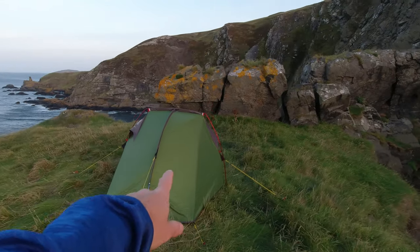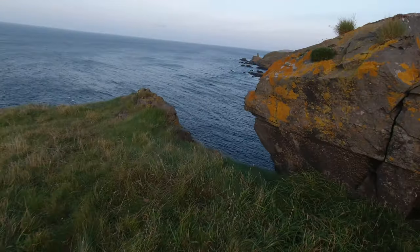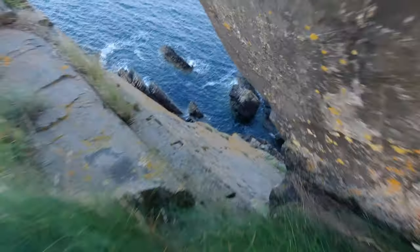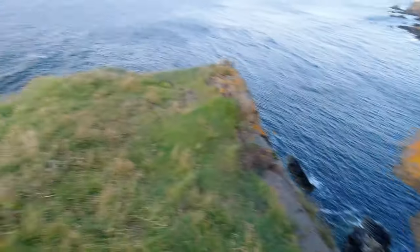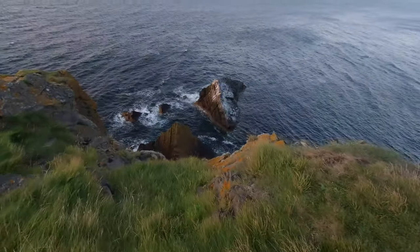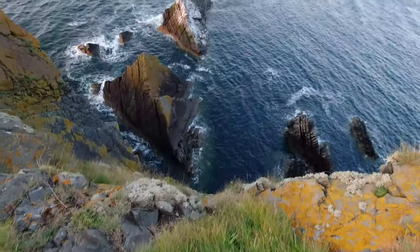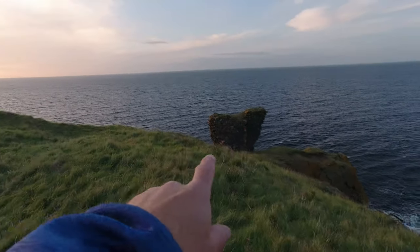What I'll do is take a little tour around the castle, or the remains of it I should say. There's the tent obviously. I've got this big ditch right behind me. To the east of me I have a sheer drop — there you go. To the north of me I have another sheer drop. I'm not getting too close, but you get the idea.